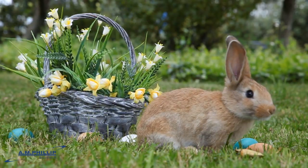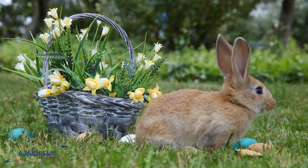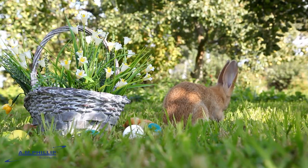Once upon a time, in a magical forest filled with colourful flowers and chirping birds, the Easter Bunny was hopping around, spreading joy and brightly decorated eggs for children to find.